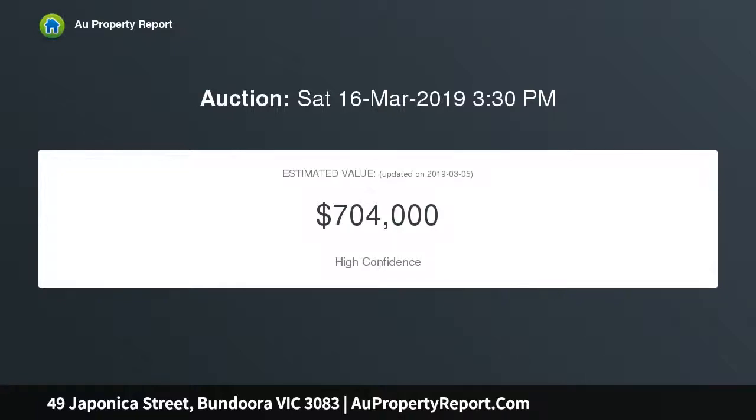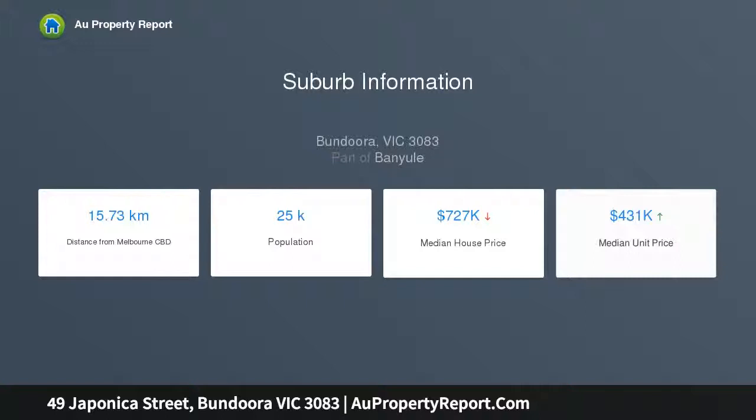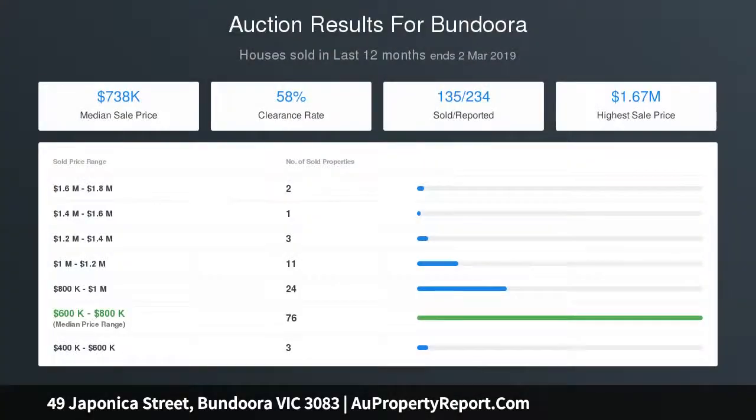A functional kitchen and meals area leads through to the bright and airy living room with a north-facing aspect and views directly to the park. Further includes an oversized covered entertaining area at the rear, plus a low-maintenance backyard with two storage sheds with rear pedestrian access, making it perfect for entertaining.